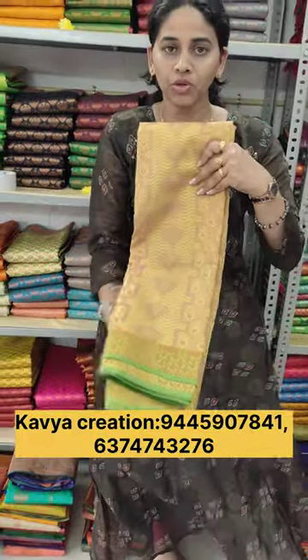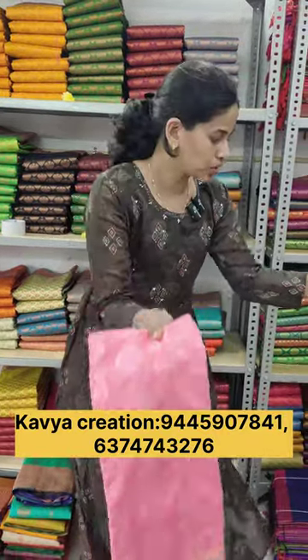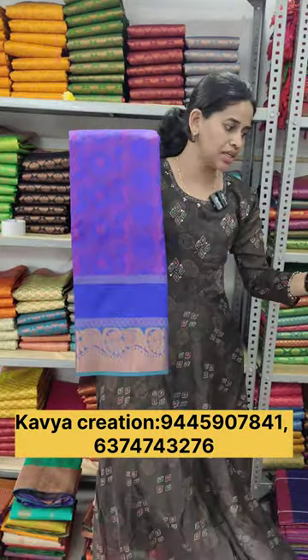You can see the embossed sari. You can see the contrast on the border, and the blouse is attached to the sari. You can see the dark and light colors.